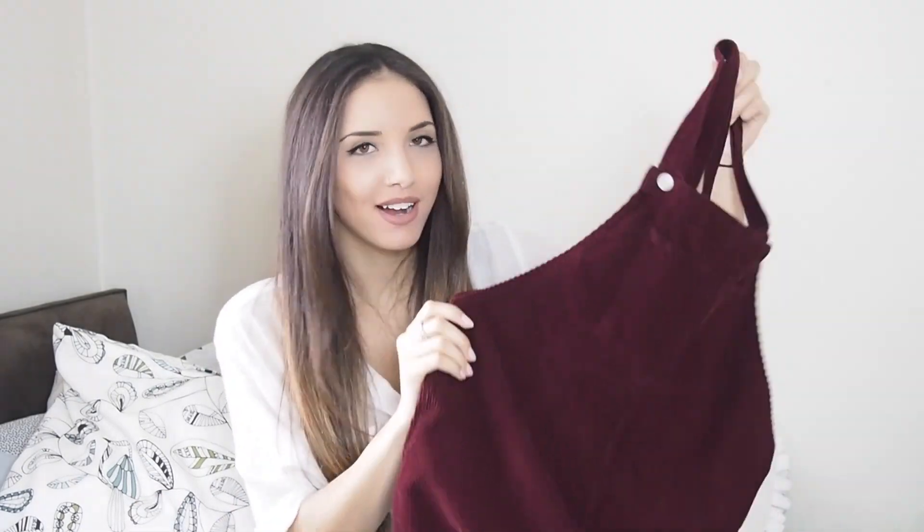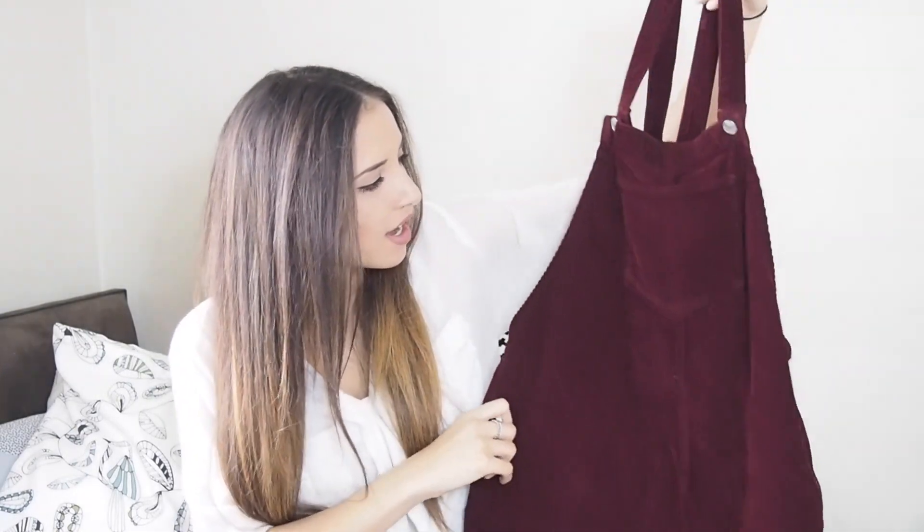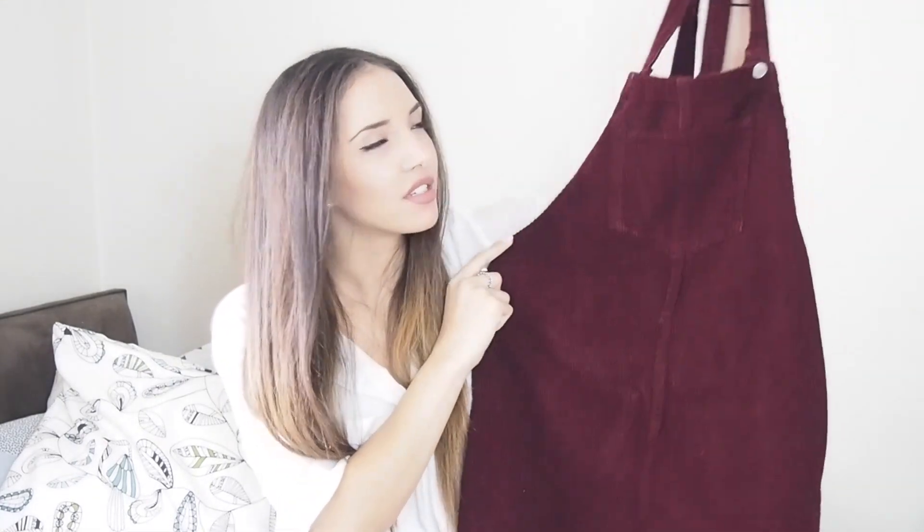Next is my favourite thing in the haul — it's just this burgundy cord pinafore from Topshop. This was probably about £36. It's got silver hardware on the buttons, and it's just got a pocket here, pockets in the back, and pockets on the side — loads of pockets, I love pockets. This was a petite because that's all they had on the website, but I got it in a 10 because I liked it slightly baggier. It comes up quite short but that's not a problem — I can just buy tights and it still looks really cute. I'm planning on wearing this with a cream turtleneck. This is definitely going to be my staple piece over the winter.